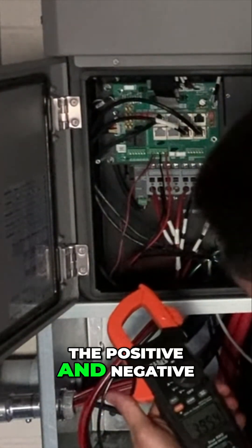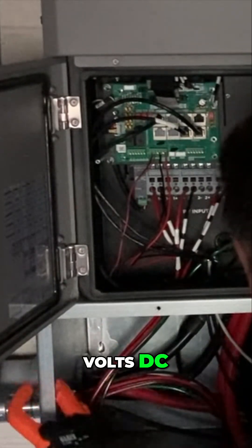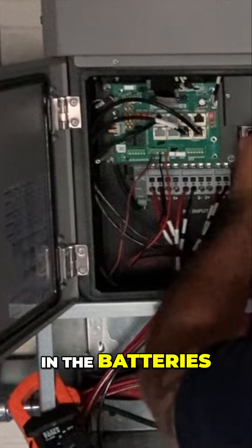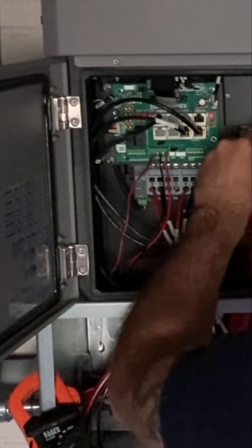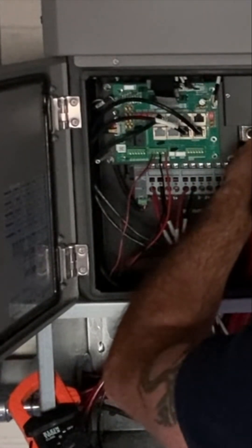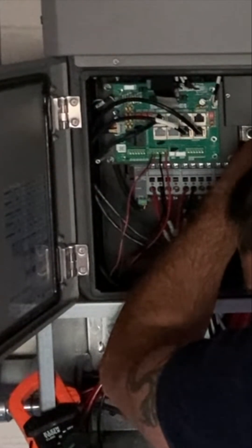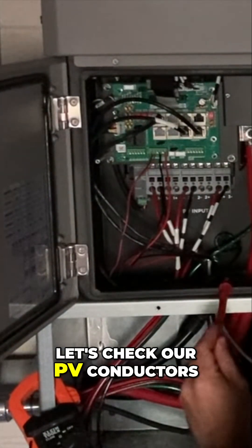Between positive and negative we're only getting about four volts DC, so it does look like something was triggered in the batteries. Going positive to ground, we're down to between three and zero volts. Let's check our PV conductors.